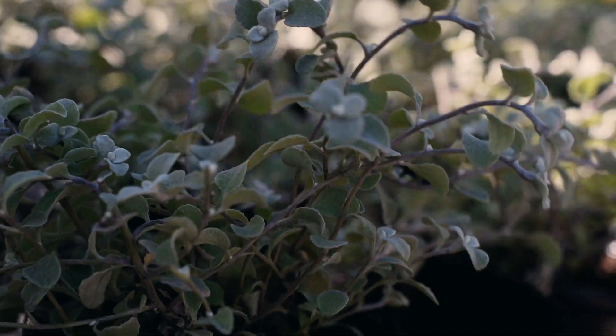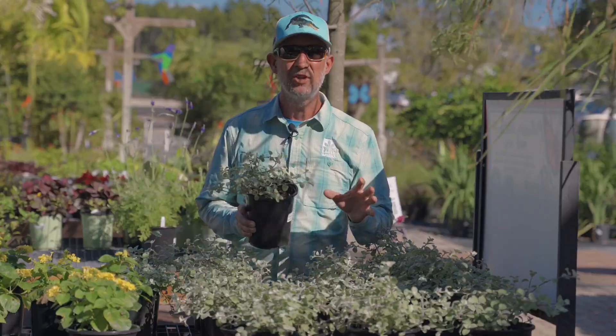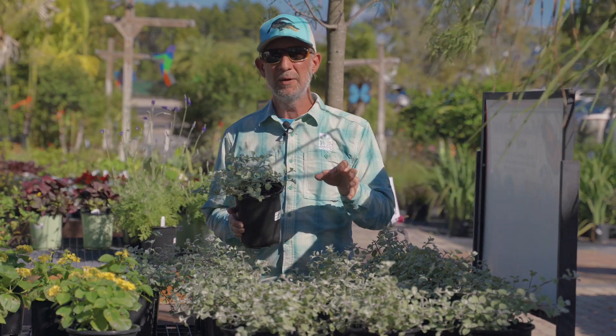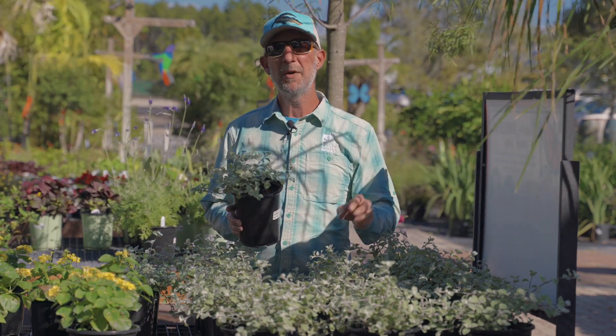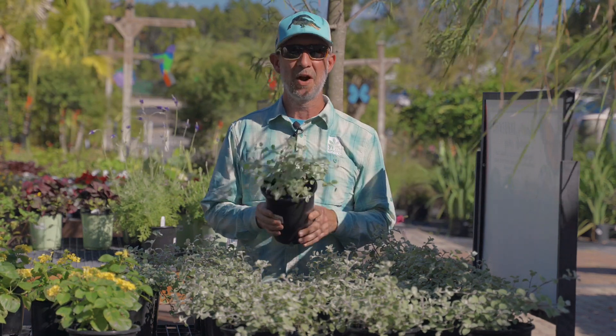Whether you're growing it as a ground cover or in a container, come check them out. We get them around the fall and throughout the winter season. If you plant them now, you will have them for many years into the future to enjoy in your garden.